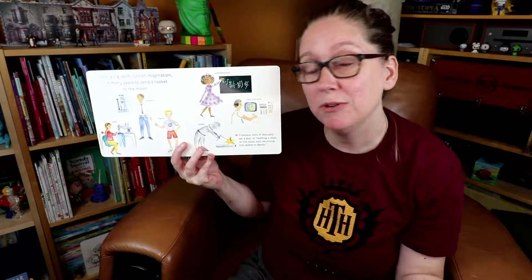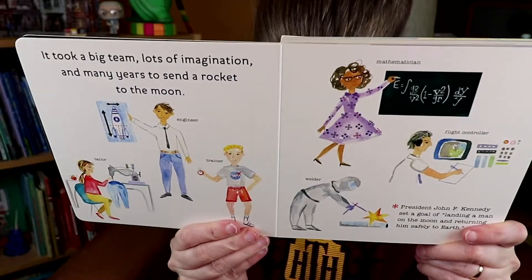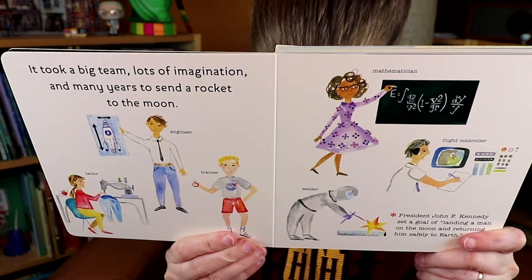For kids who don't really want to go into space as an astronaut but are fascinated by space, there are whole realms of support systems behind astronauts that kids could get into.